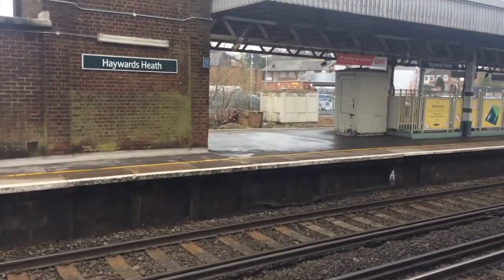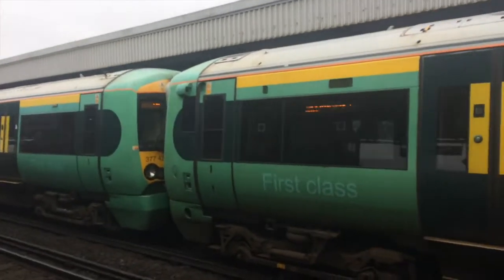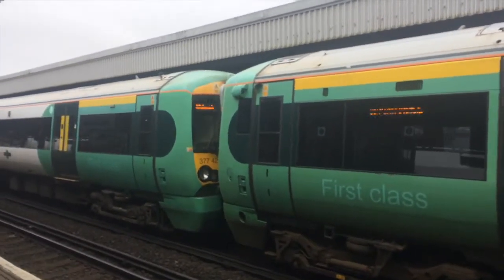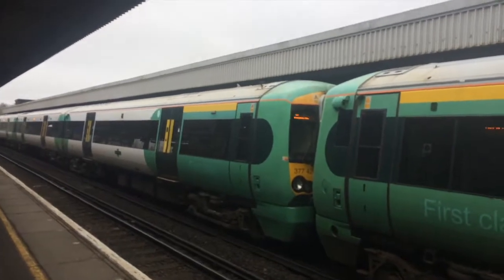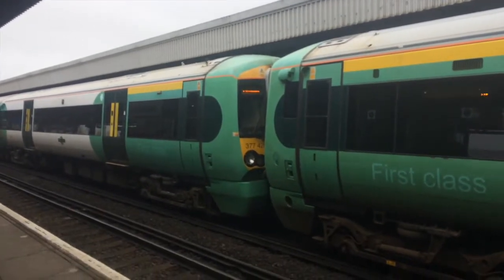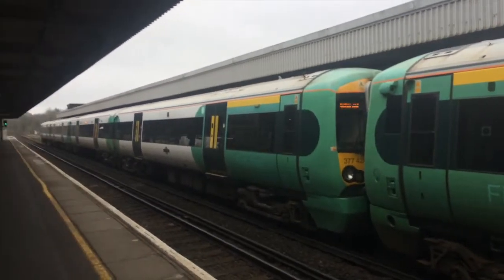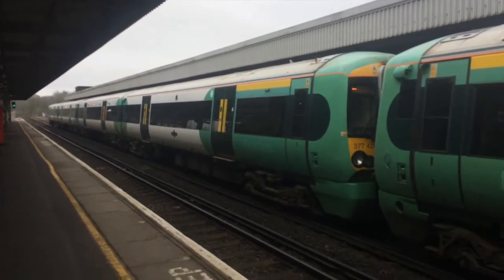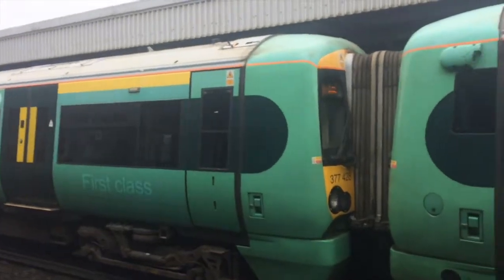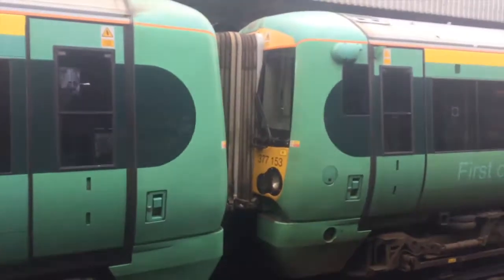The Littlehampton and Eastbourne trains divide here. Currently in platform 2 is the 1104 service that splits here, with the front four carriages going to Littlehampton along the West Coastway and the back four going to Eastbourne. Going to Eastbourne is 377428 and 377153 is going to Littlehampton.